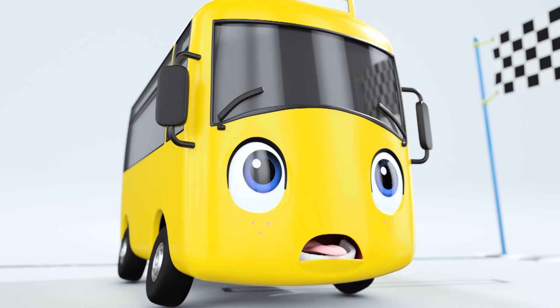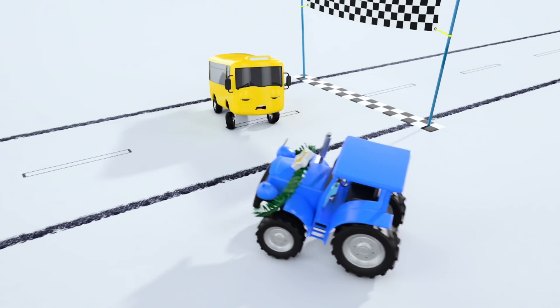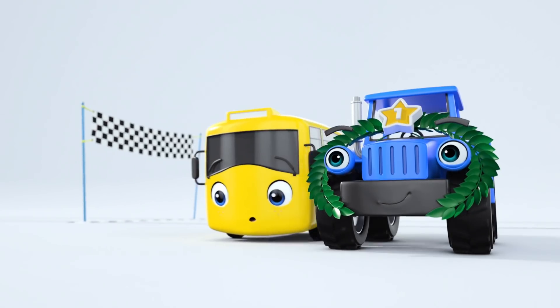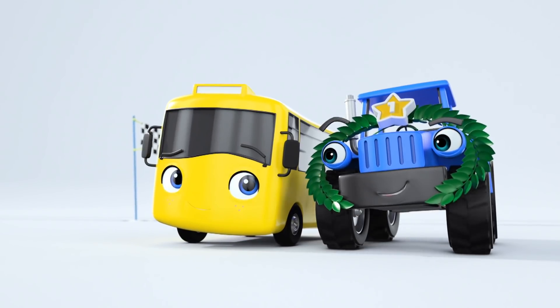Silly Buster, you shouldn't have slept for so long. And you shouldn't have been such a show-off. Because it goes to show slow and steady wins the race. Bye, Buster. Bye, Terry.